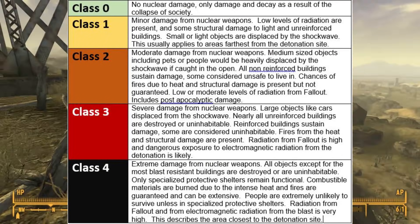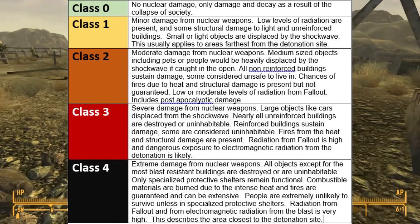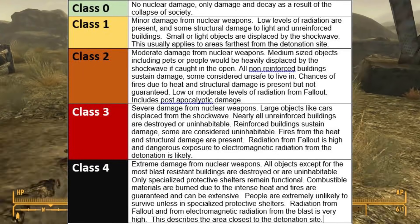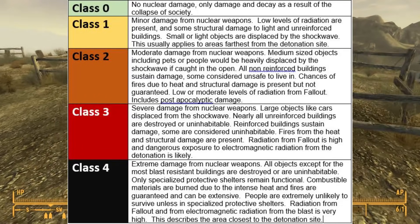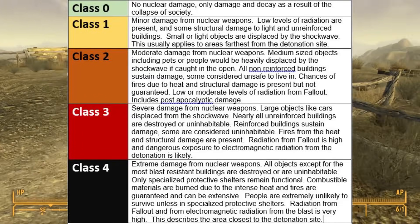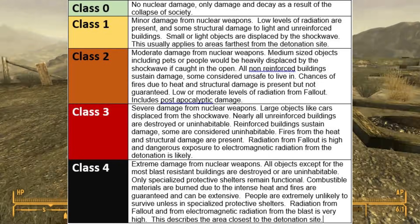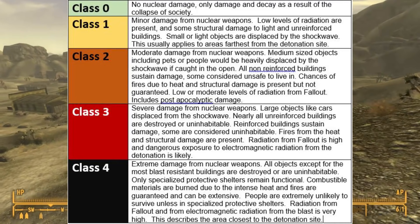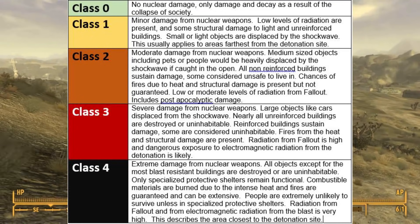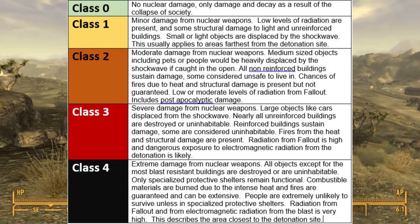Class 2 means moderate damage from nuclear weapons. Medium-sized objects, including pets or people, would be heavily displaced by the shockwave if caught in the open. All non-reinforced buildings will sustain damage, some considered unsafe to live in. Chances of fire due to heat and structural damage are present but not guaranteed. Low or moderate levels of radiation from fallout.